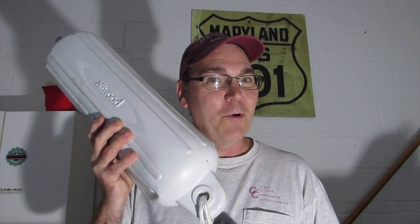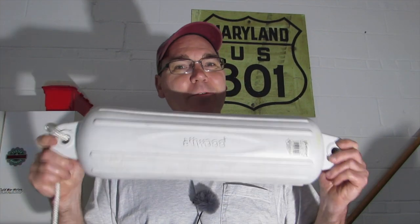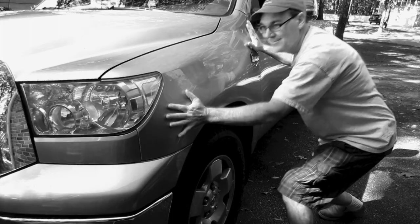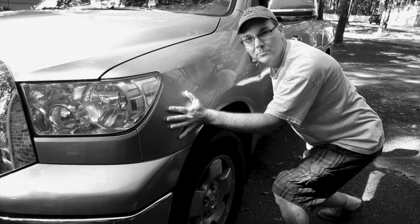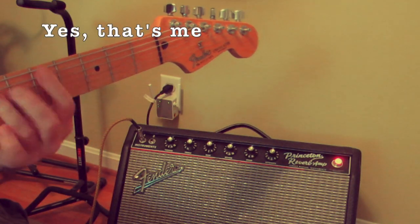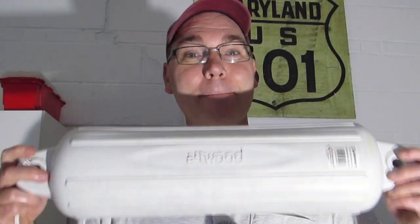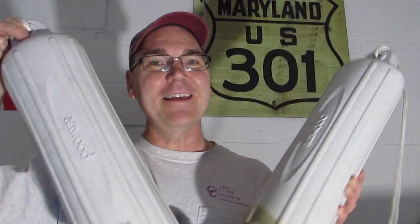Hi, I'm Wayne the Boat Guy, and today we're going to talk about boat fenders — or bumpers, or whatever you want to call these things. No, not those kind of fenders. Not those kind either — but boat fenders, like these.